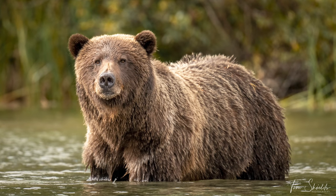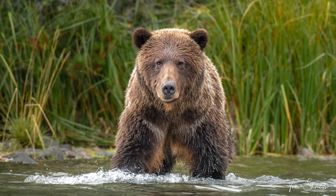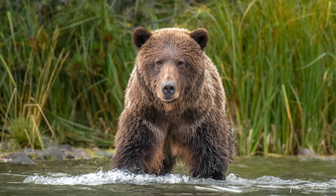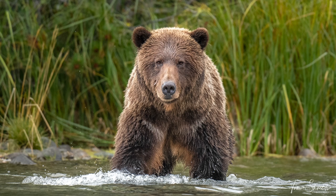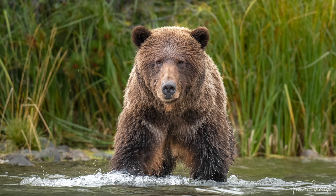I was very happy with the shots that I got, but I think this one here is my favorite from this trip. This mama bear looks incredibly powerful, wild, and majestic — and she is all of those things.